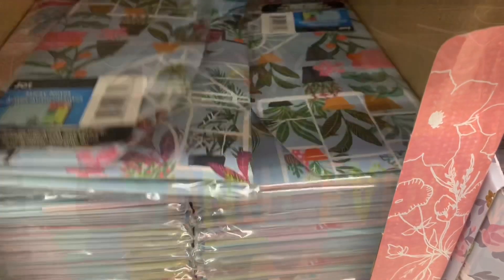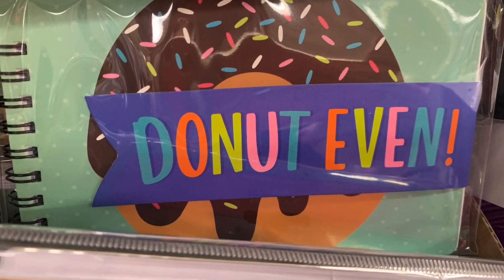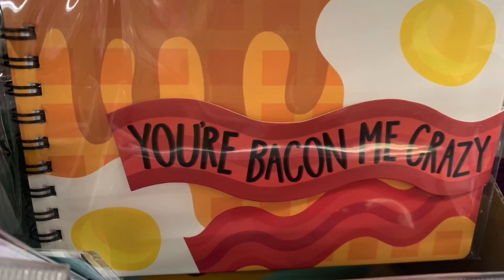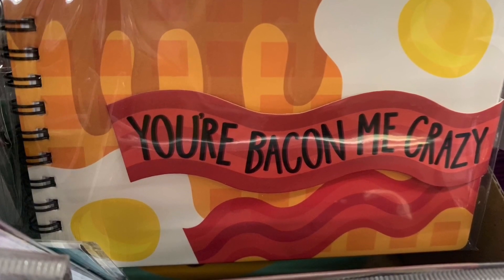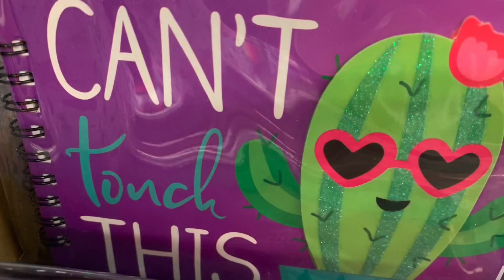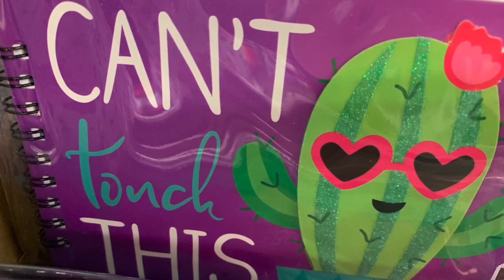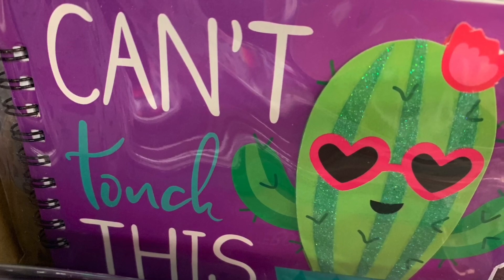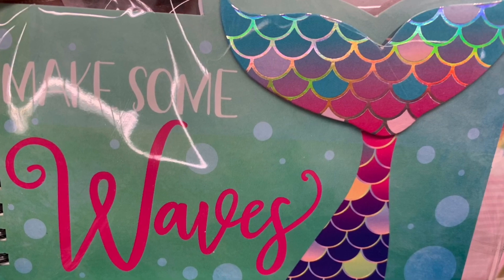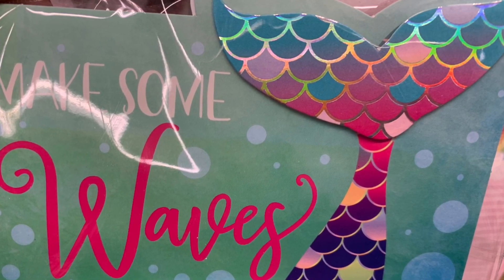Some amazing new notebooks today — "Donut Even" and "Just Donut Even, Your Bacon Me Crazy." I love it — the eggs, the bacon, the waffles, the syrup. And "Can't Touch This" — love it. They did have some glitter effect on them. Look at those hard covers. Dollar Tree gets me every time.